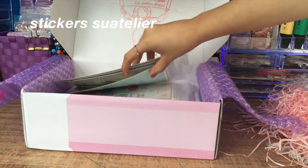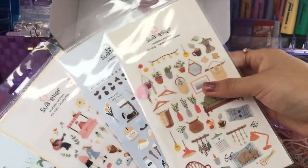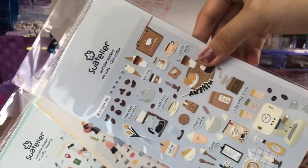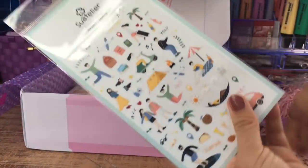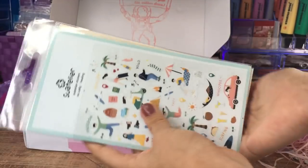Luego tenemos estos stickers de Swatlier — no sé cómo se pronuncien. Son de cositas súper pequeñas y muy estéticos. Ya les he enseñado a hacerlos caseros, pero pues ya me los terminé, entonces pedí algunos modelos más. Tengo dos de estos y uno ya casi se me termina, así que pedí algunos más para utilizar en el bullet journal. Son muy pequeños y se ven muy lindos.